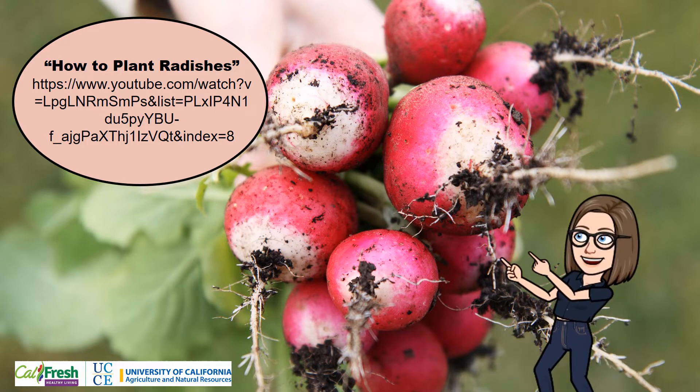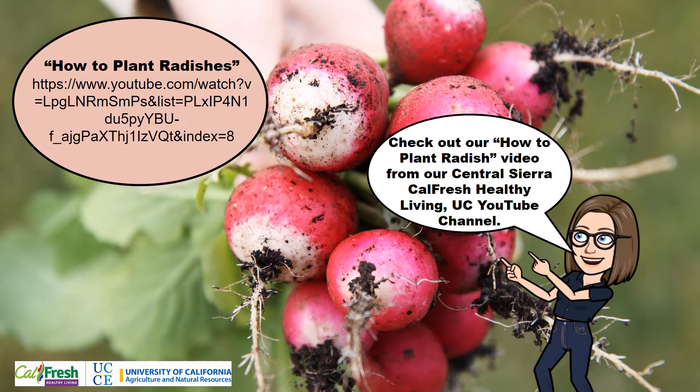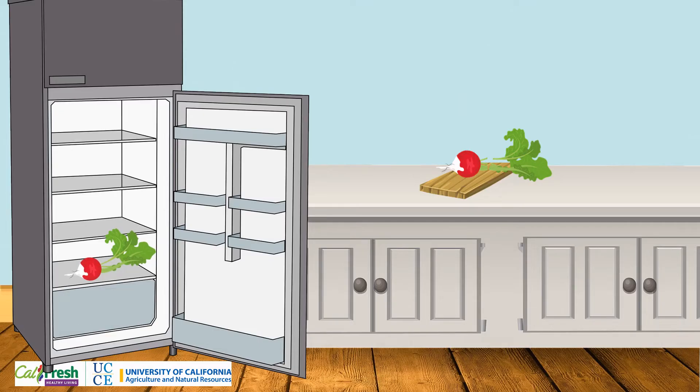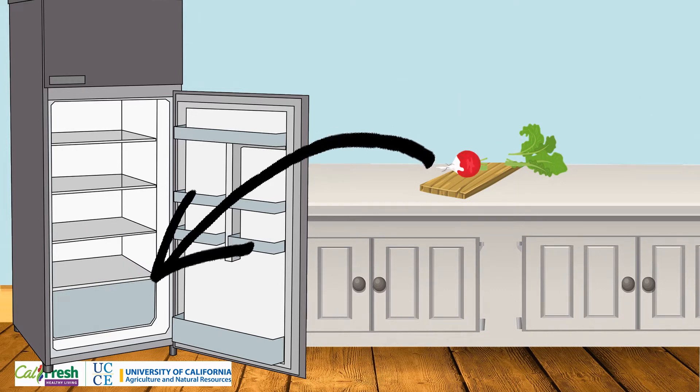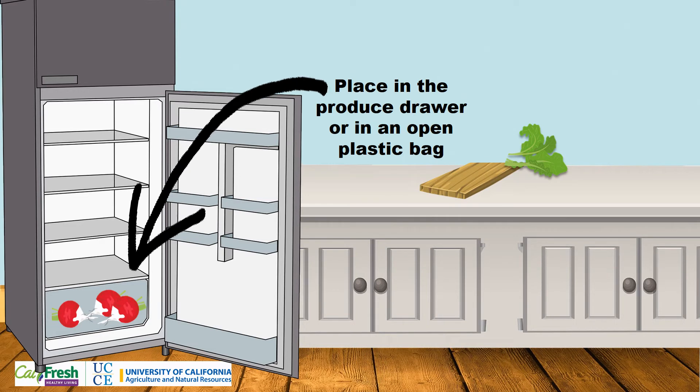Interested in growing radishes at home? Check out our how-to plant radish video from our Central Sierra CalFresh Healthy Living UC YouTube channel. Radishes don't store well with the leafy tops left on. If you want to keep radishes for longer, cut the tops off before storing. Radishes can be stored in the refrigerator for up to two weeks — either put them unwrapped in the produce drawer or in an open plastic bag to let air in.